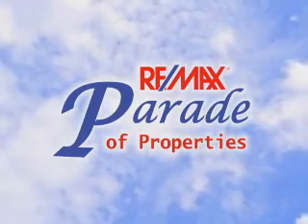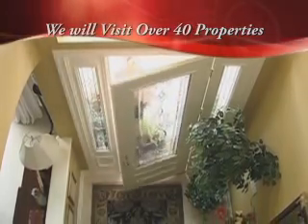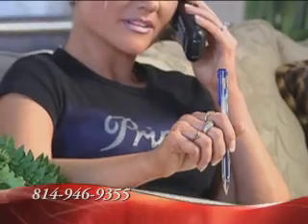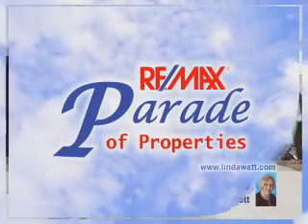Welcome to the REMAX Parade of Properties, presented by REMAX Results Realty Group. Over the next half hour, we'll showcase some of the finest homes and properties from throughout the Altoona region. If you would like more information on any listing, give us a call or visit us online. Now sit back, relax, and enjoy the REMAX Parade of Properties.